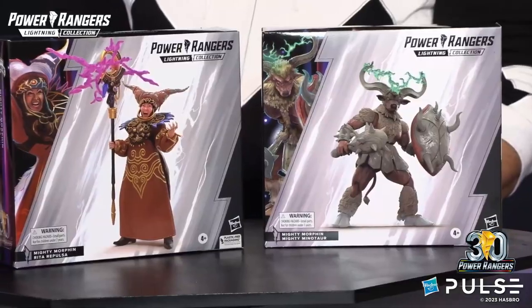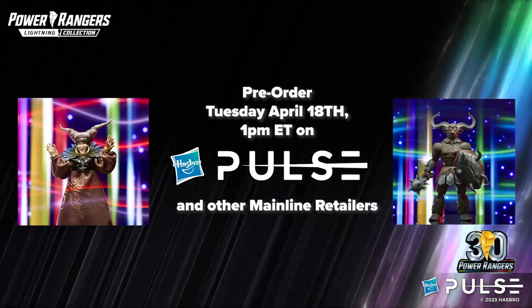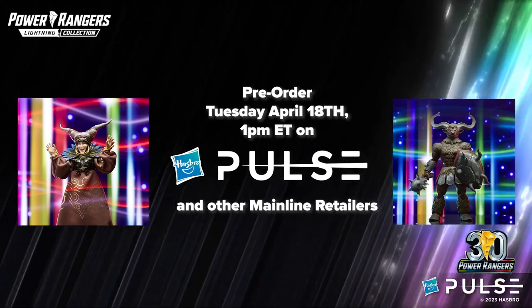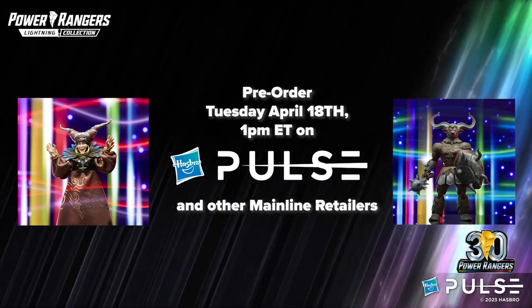It's just part of her character. And it's great too that if you've got your shelf of Lightning Collection characters, you can switch it out. You can get your hands on the new Rita Repulsa and Mighty Minotaur Lightning Collection figures. They will be available for pre-order on Tuesday, April 18th, starting at 1 p.m. Eastern time on Hasbro Pulse and wherever other fine toys are sold. We'll see you next time.